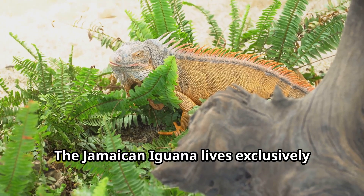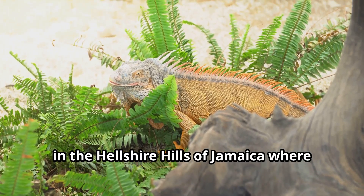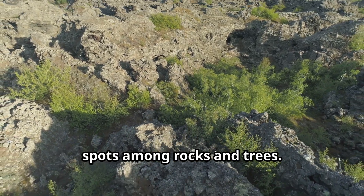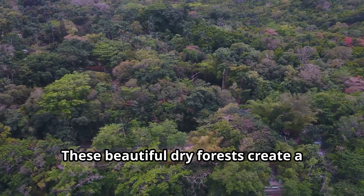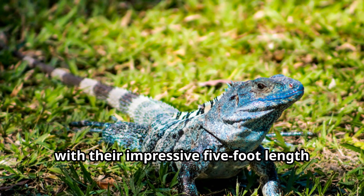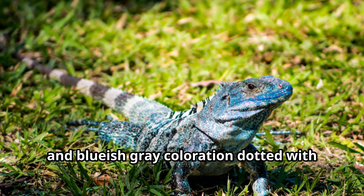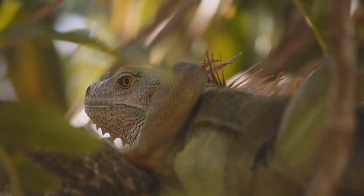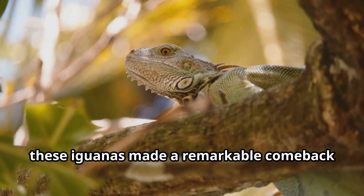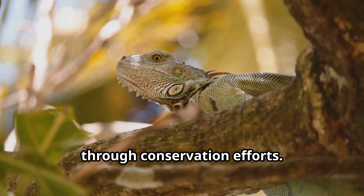The Jamaican iguana lives exclusively in the Hellshire Hills of Jamaica, where limestone forests provide perfect hiding spots among rocks and trees. These beautiful dry forests create a stunning backdrop for these endangered animals, which can reach an impressive five feet in length with bluish-gray coloration dotted with orange scales. Nearly extinct in the 1990s, these iguanas made a remarkable comeback through conservation efforts.